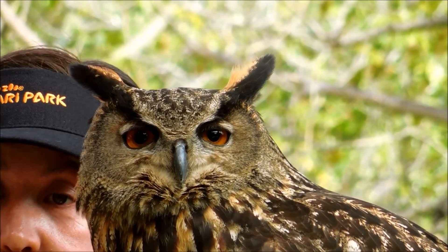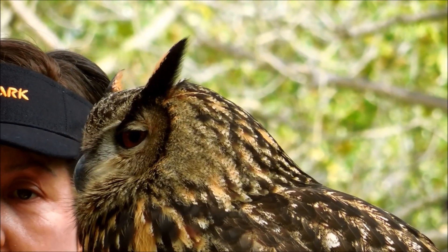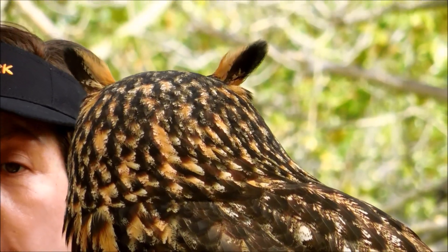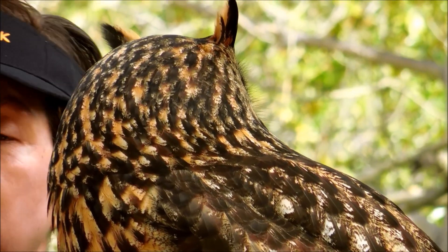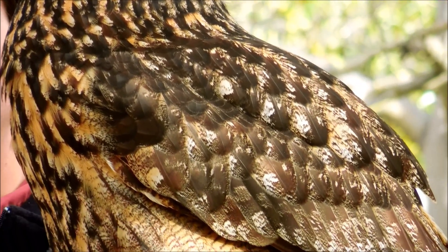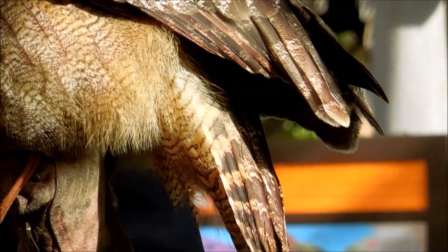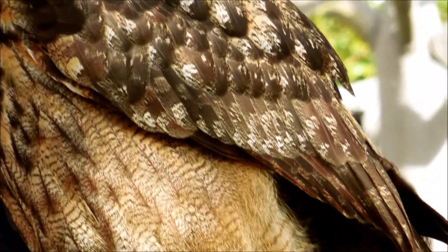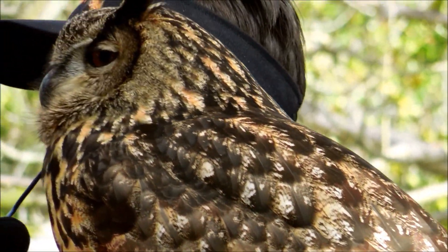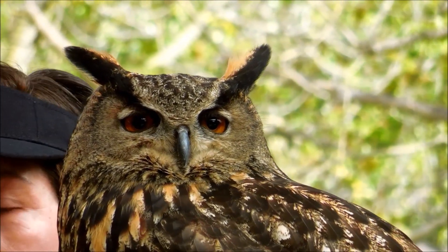She's called a Eurasian Eagle Owl. The Eurasian part means she's from Eurasia — every now and again people talk about Europe and Asia as one landmass and call it Eurasia. The Eagle Owl part means big owl. She's not like her mother was an owl and her father was an eagle — that's not how that works. Eagle Owl means really big owl.